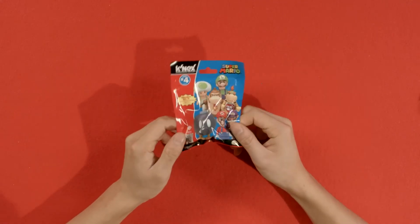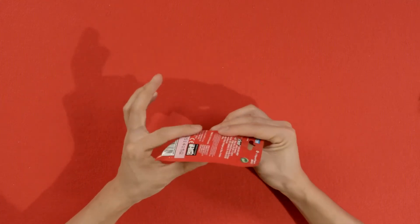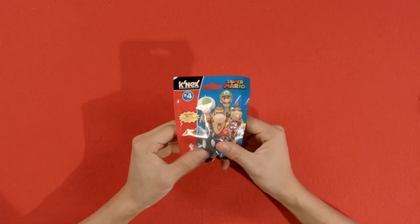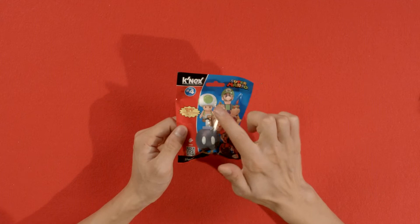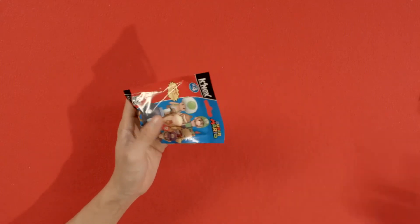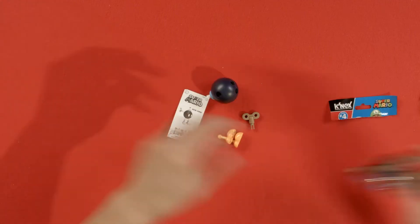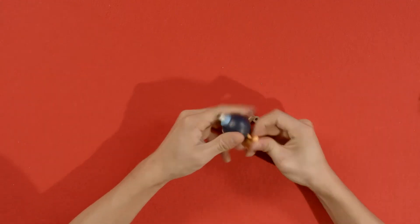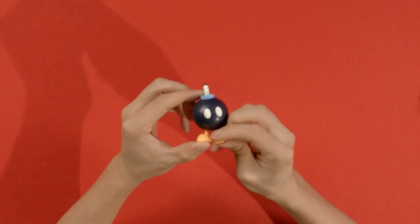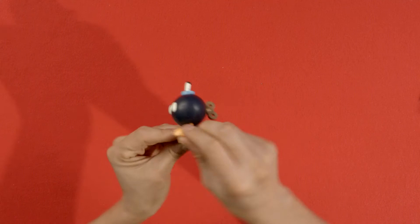So our first Super Mario figure is here and it's kind of a large package with something that feels very circular inside, so I'm guessing it's either going to be Bob-omb or Toad's Head. Let's find out if we're right. Let's crack it open and yep, it is the Bob-omb. We've seen this guy before so we're just going to go ahead and crank him up and let him walk away.